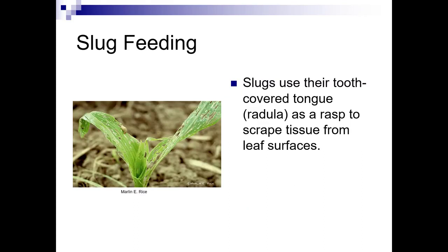Here's this little guy feeding on some corn. They use this tooth-covered tongue as a rasp to scrape tissue from leaf surfaces, so they have rasping mouthparts.